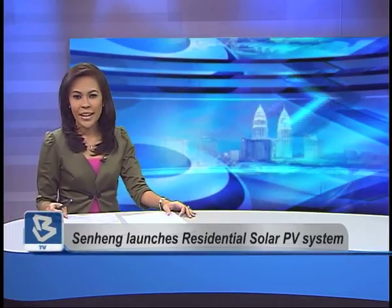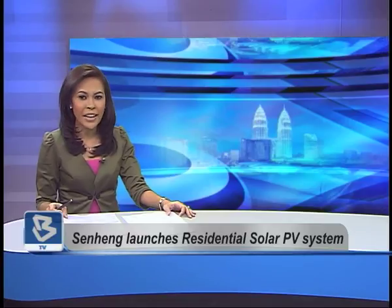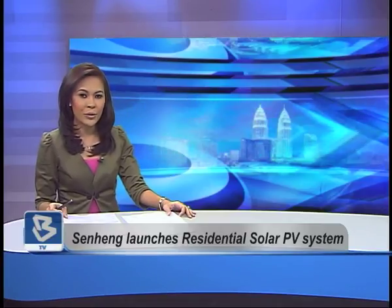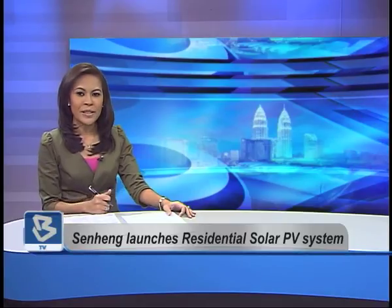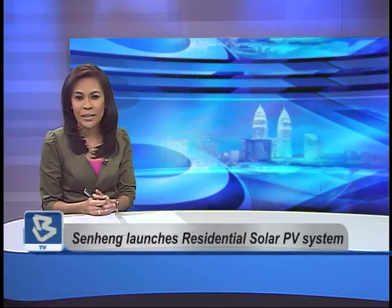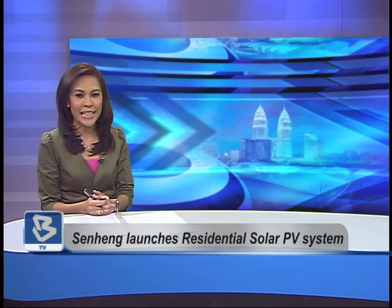In an effort to encourage greater public use of renewable energy, Senghang Electric is offering compliant financing for the fitting of solar photovoltaic, or PV, cells on rooftops. In collaboration with the Sustainable Energy Development Authority, Senghang's residential solar PV system is the first of its kind in Malaysia.